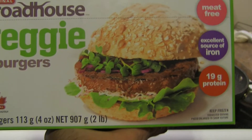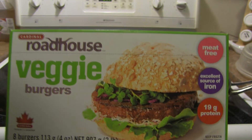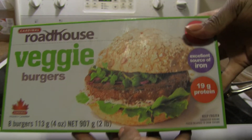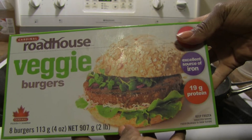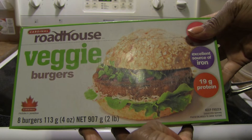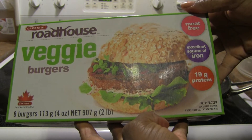Hello everyone, it's time for another product review. I have these Roadhouse veggie burgers. A friend of mine tried them at a church barbecue and said he really liked them and found they were quite meat-like. This is made by Cardinal Foods — they make meat-based burgers but also have these veggie burgers, which are meat-free, an excellent source of iron, and have 19 grams of protein.